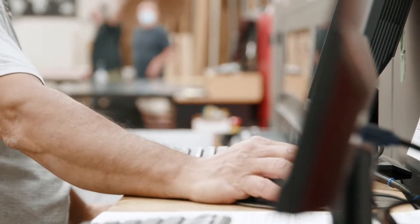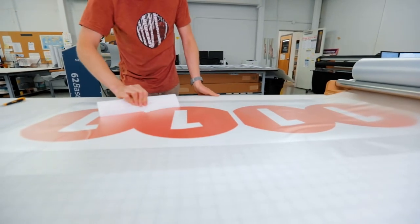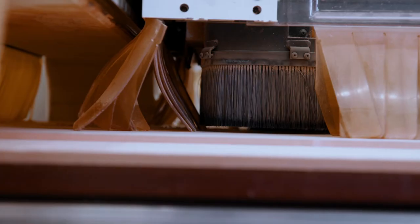At KRS we've got basically three production paths. We've got our production art path, which is our direct-to-substrate digital print, all of our vinyl and cutting work centers. Then our second production path is all of our wood fixturing, so we've got our CNC department, our build shop, and paint.